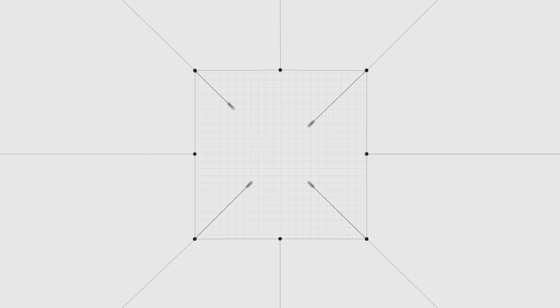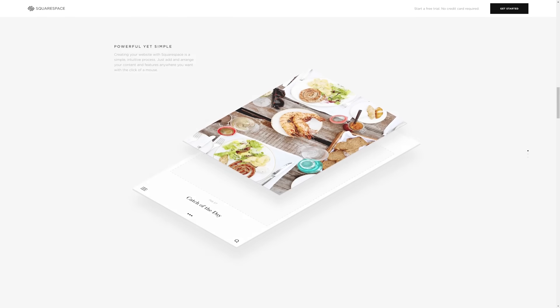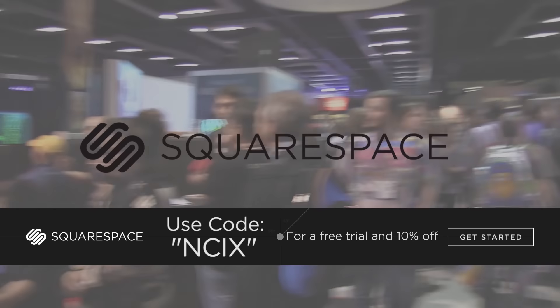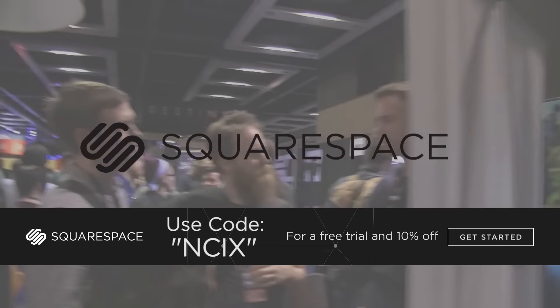NCIX Tech Tips at PAX West 2016 is brought to you by Squarespace. Squarespace is the simplest way to create a beautiful website or online store. They offer hosting, designer templates, a simple interface, and award-winning customer support all in one platform. Start your free trial today at squarespace.com and when you're ready to purchase, enter code NCIX to get 10% off your first purchase.